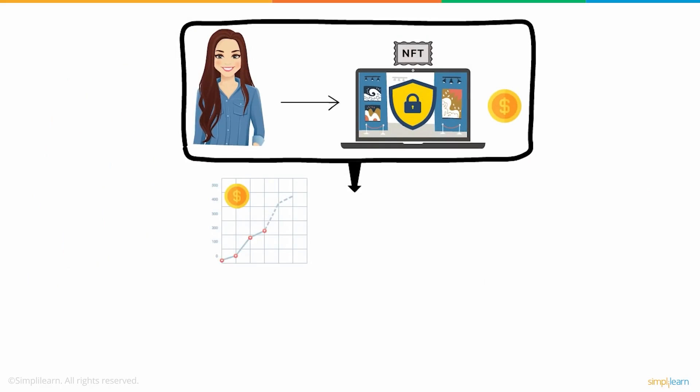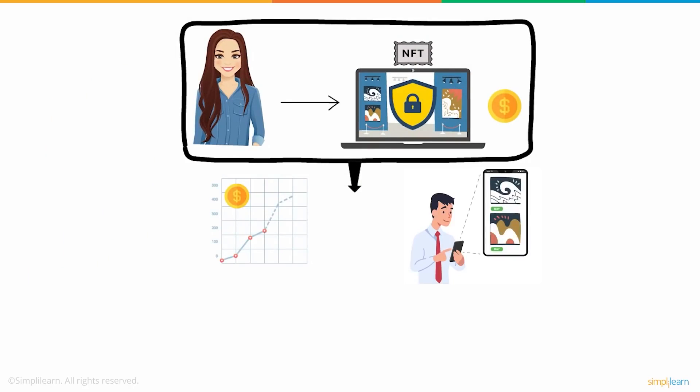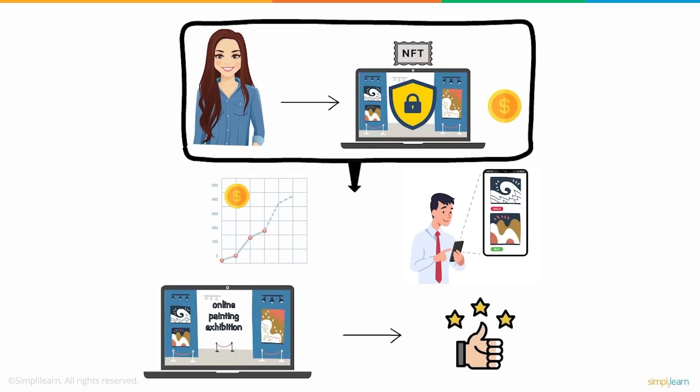This contributed to increased sales too, as everyone was easily able to buy the artwork without any fear. All in all, her exhibition was a complete success.